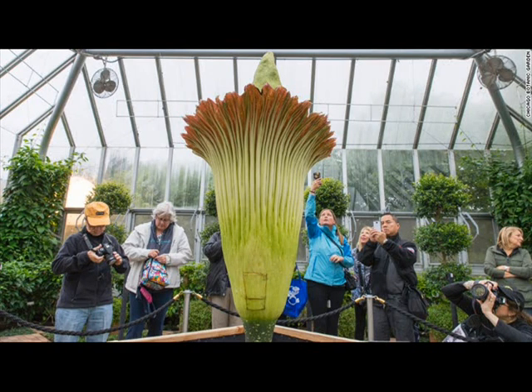The corpse flower at the United States Botanic Garden Conservatory bloomed in July of 2013. It had lived at the garden since 2007.